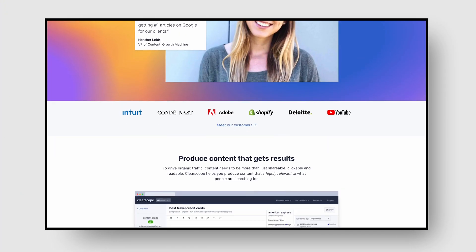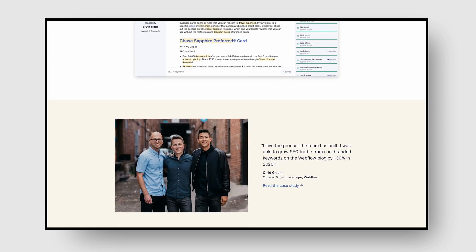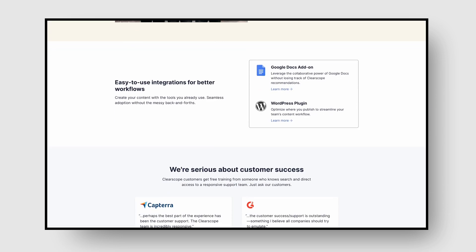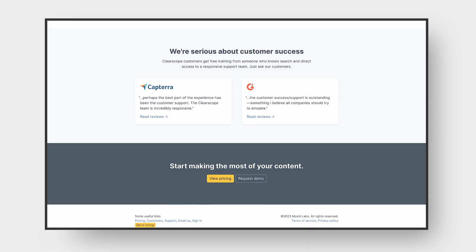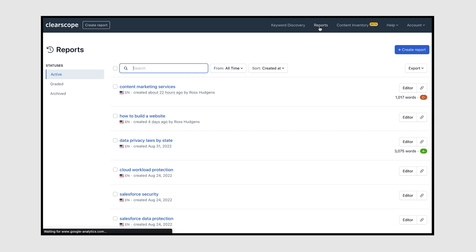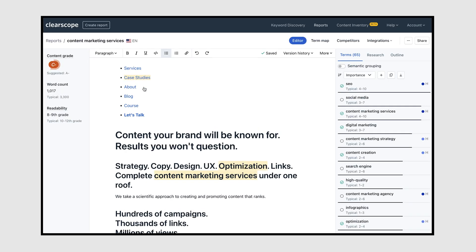So what is ClearScope? Essentially it's a content optimization tool. They've also recently added some new features that are making me want to roll this out more frequently across our clients and anyone who's taking content seriously. What they are most known for is their keyword discovery reports, which give you a scale or grade for your piece of content based on terms that frequently occur on higher-ranking posts.